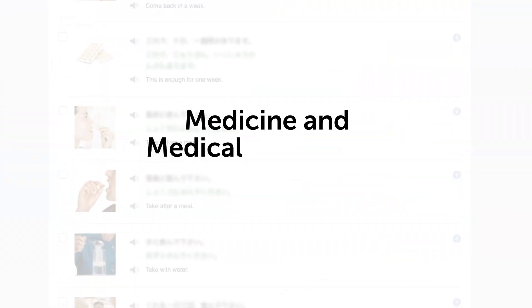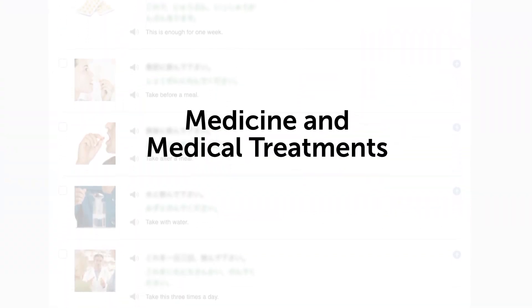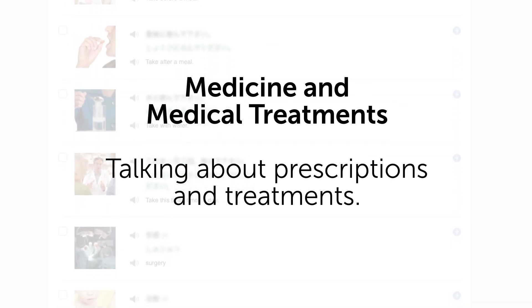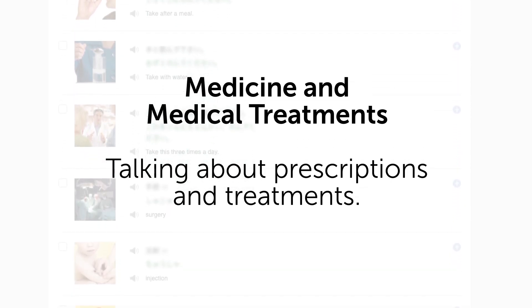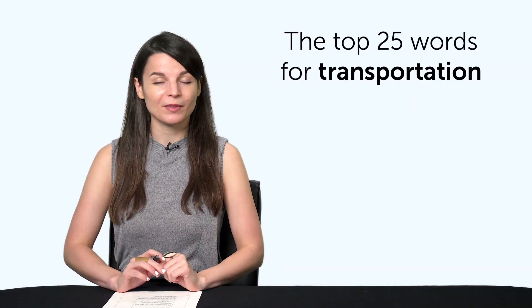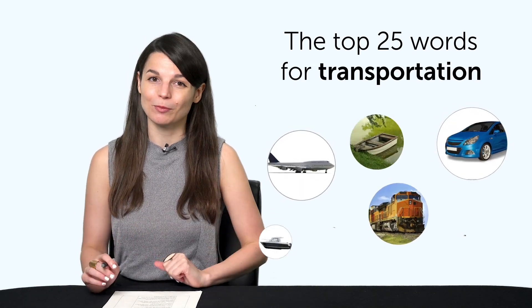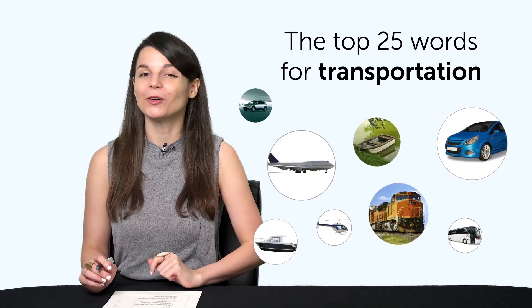Third, medicine and medical treatments. This one-minute lesson gives you all the must-know words and phrases you'll need when talking about prescriptions and treatments. Fourth, the top 25 words for transportation. You'll learn how to say words like plane, train, automobile, and much more in one minute.